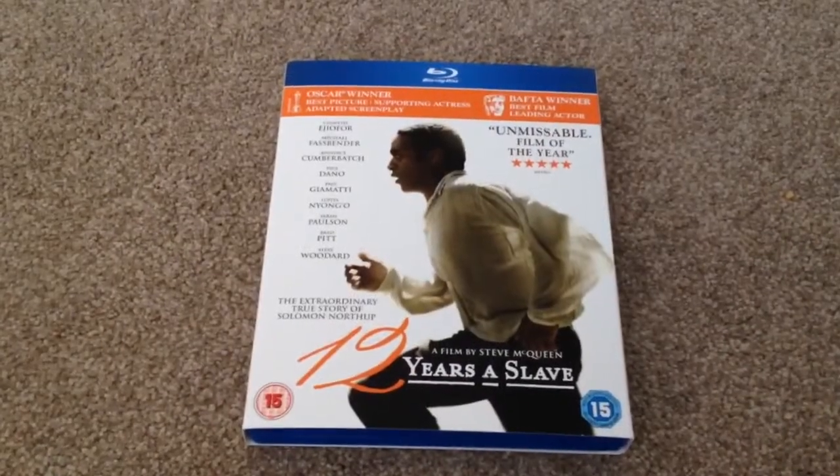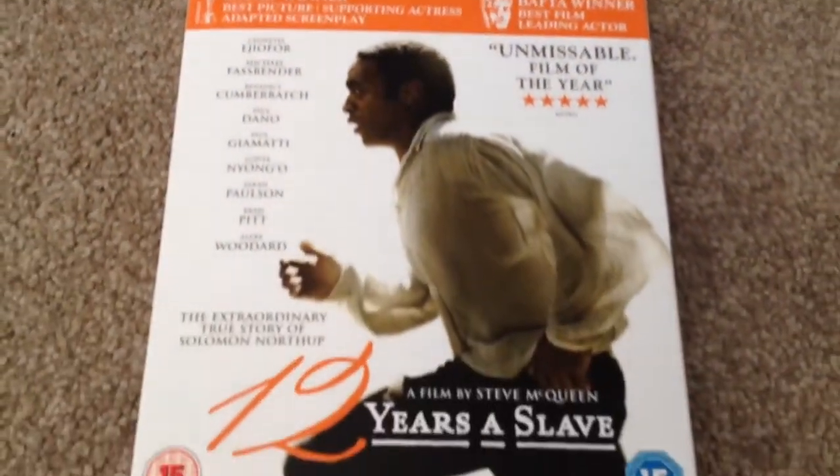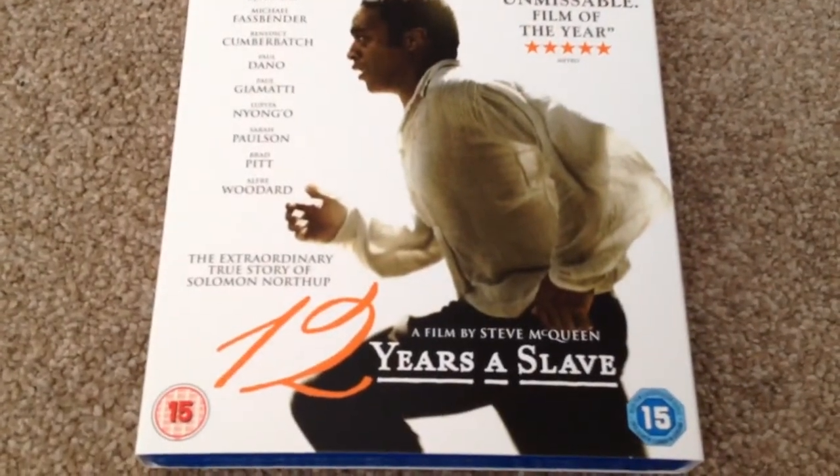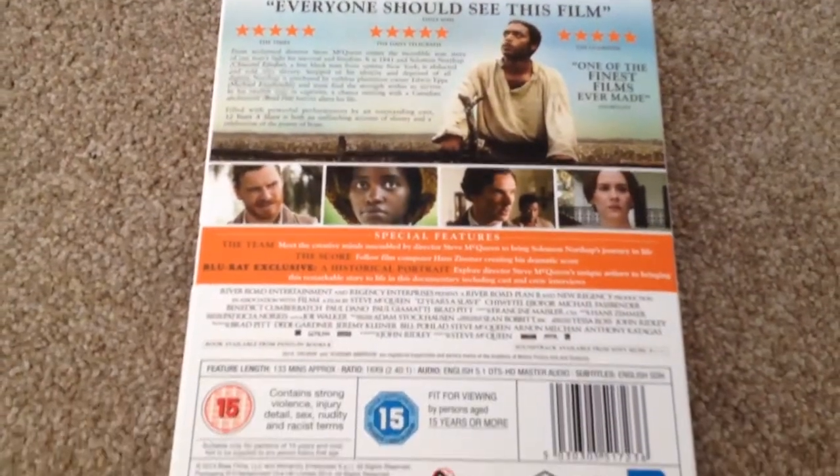I've unwrapped it now. This comes in a slip case — 12 Years a Slave is slightly embossed on the side and the spine. This is Region B and the runtime for this movie is 133 minutes.